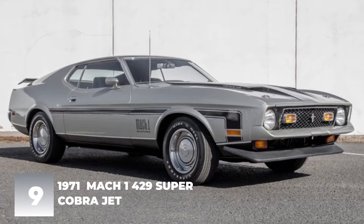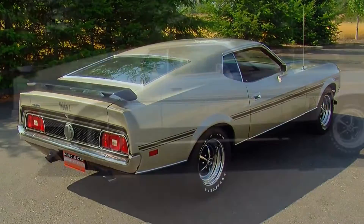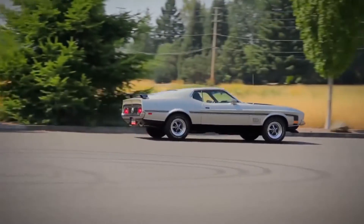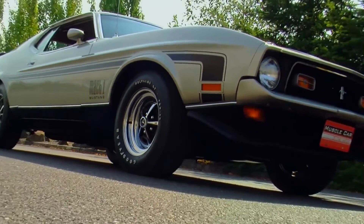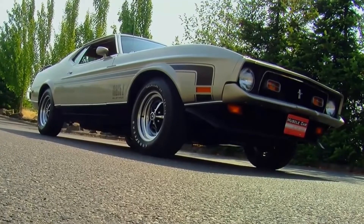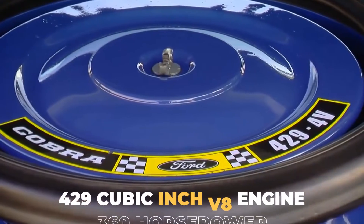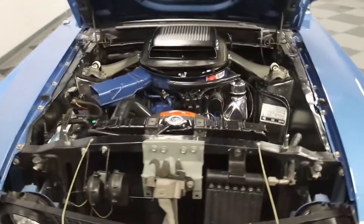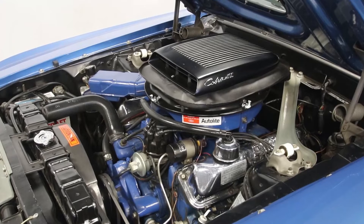Number 9: 1971 Mach 1 429 Super Cobra Jet. The 1971 Mach 1 429 Super Cobra Jet was one of the most powerful cars of its time, packing a huge V8 engine. Based on the Mustang platform, it received a number of upgrades including a more powerful engine, a beefier suspension, and bigger brakes. The base engine was a 429 cubic inch V8 producing 360 horsepower, with an optional 428 cubic inch V8 producing a whopping 375 horsepower — compared to the average car today which produces around 200 horsepower.